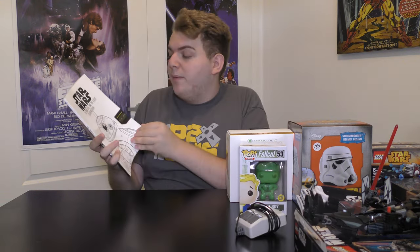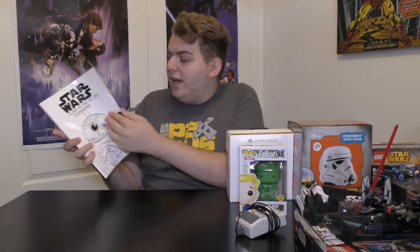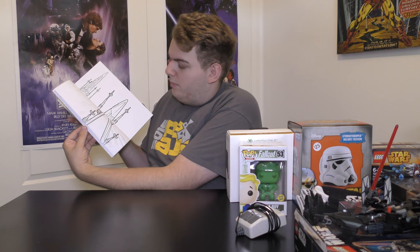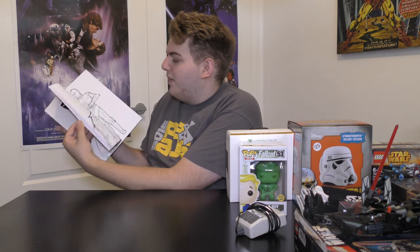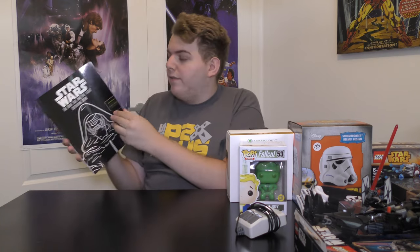My sister got me a Star Wars coloring book called The Dark Side and The White Side. One side is a normal coloring book with different characters, and when you flip it over — Kylo Ren on the front — all the pages are black and you fill in the white spots instead. Pretty cool, pretty different idea.